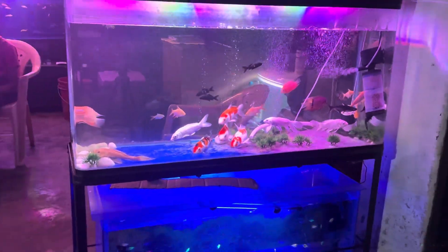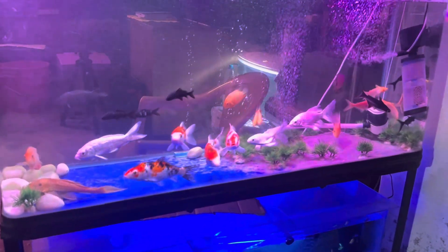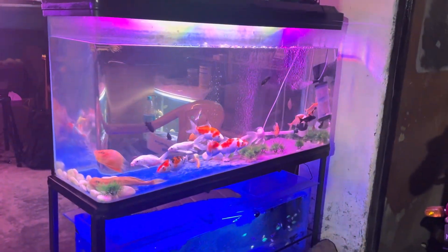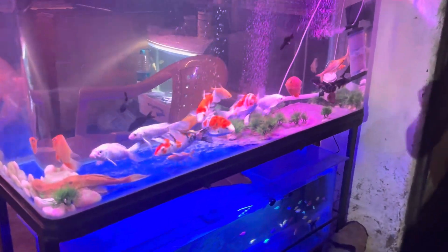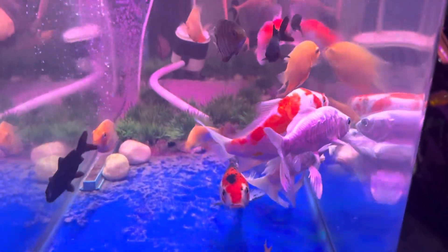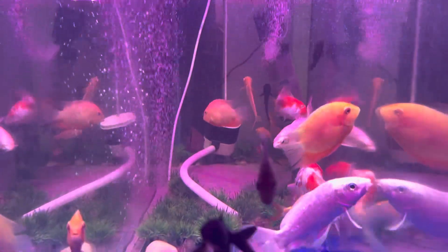What's up people! Today I will show you some of the fish I want to keep in my Japanese koi tank. This is my Japanese koi tank, which is my shop's display tank. So let's get into the video.